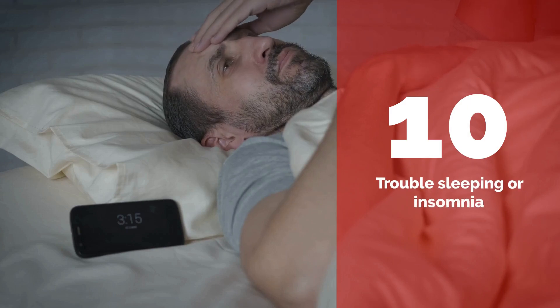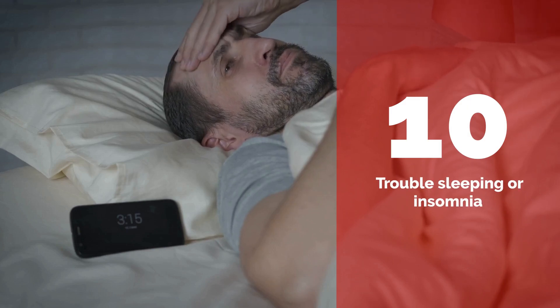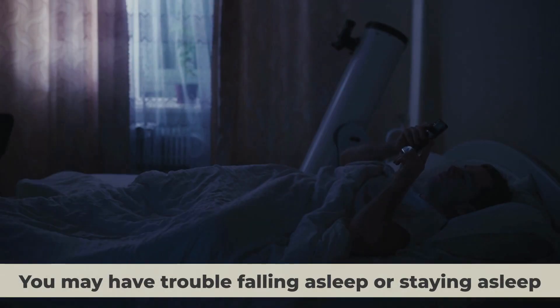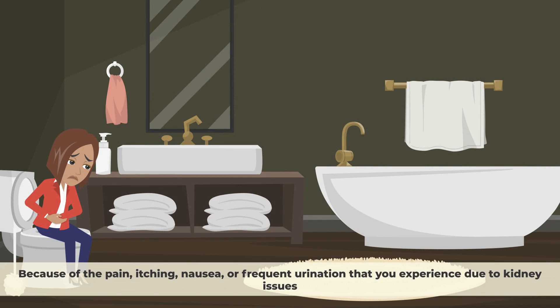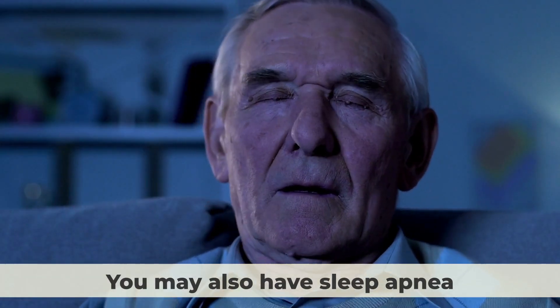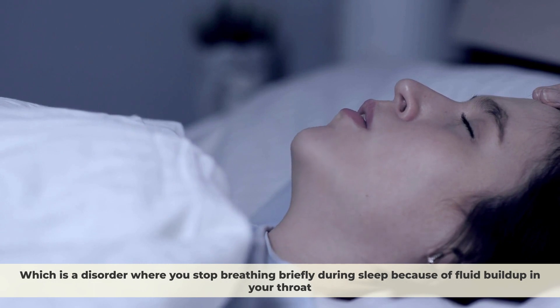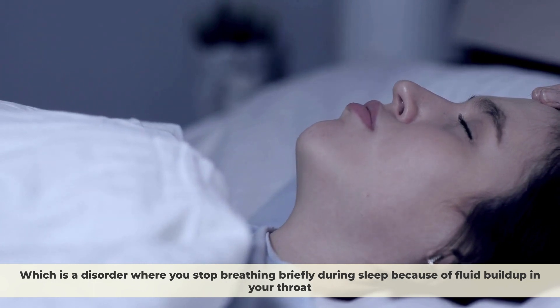Number ten: Trouble sleeping or insomnia. Having kidney problems can affect your sleep quality and quantity. You may have trouble falling asleep or staying asleep because of the pain, itching, nausea, or frequent urination that you experience due to kidney issues. You may also have sleep apnea, which is a disorder where you stop breathing briefly during sleep because of fluid buildup in your throat.